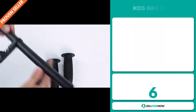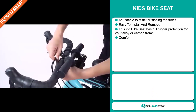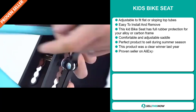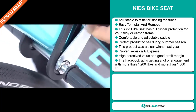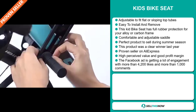Our next product is the Kids Bike Seat. This is adjustable to fit flat or sloping top tubes. It's easy to install and remove, and this kids bike seat has full rubber protection for your alloy or carbon frame. It's comfortable and has an adjustable saddle. It's the perfect product to sell during the summer season, and this product was a clear winner last year. It's a proven seller on AliExpress with many, many orders.